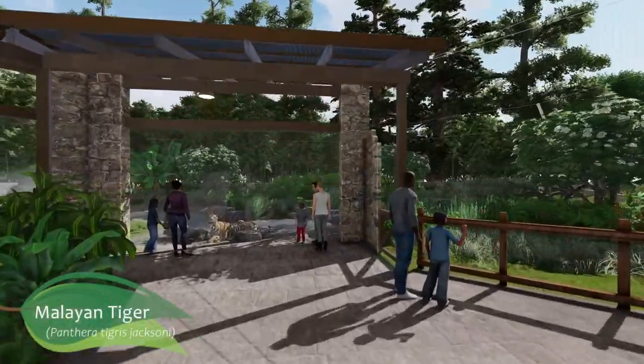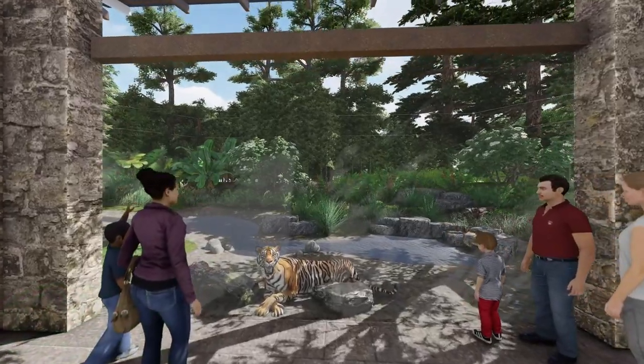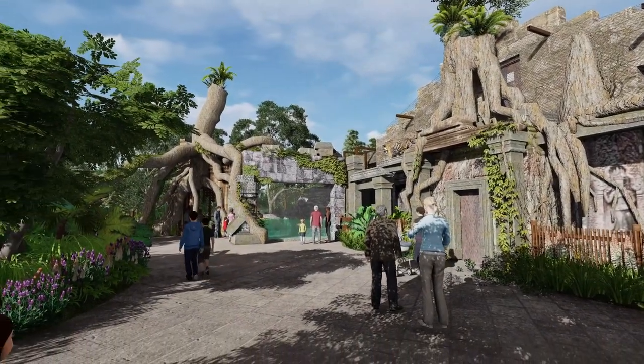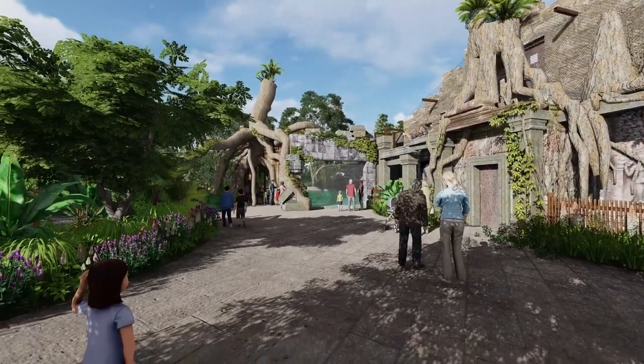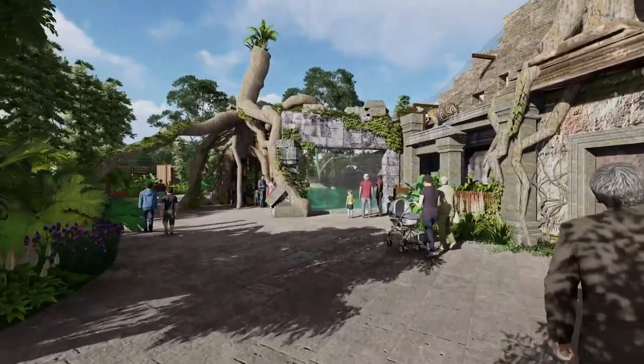Multiple tiger exhibits represent the way these animals interact with their surroundings. The first tiger exhibit highlights the natural forest habitat of tigers, with lush plants and a flowing stream.